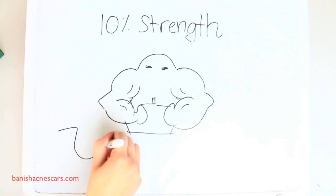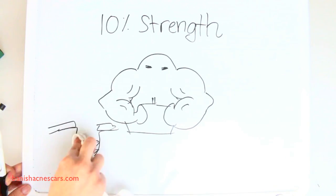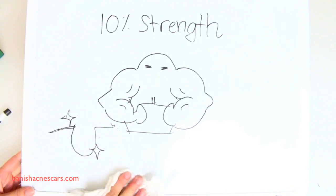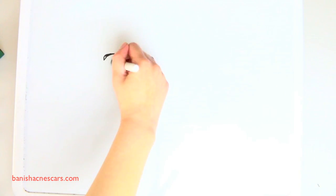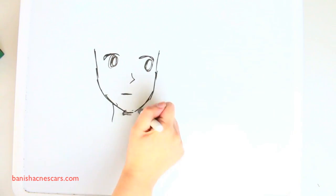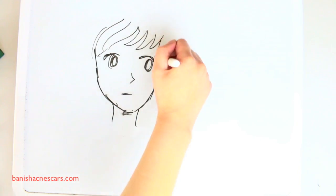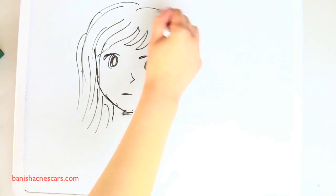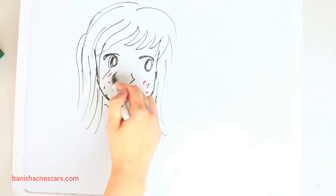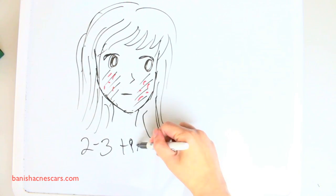The mask from Banish is at a 10% concentration of glycolic acid. This makes it very effective for lightening dark spots due to hyperpigmentation from acne, and it's really great at going into the pores and cleaning out all the gunk and any old dead skin cells.